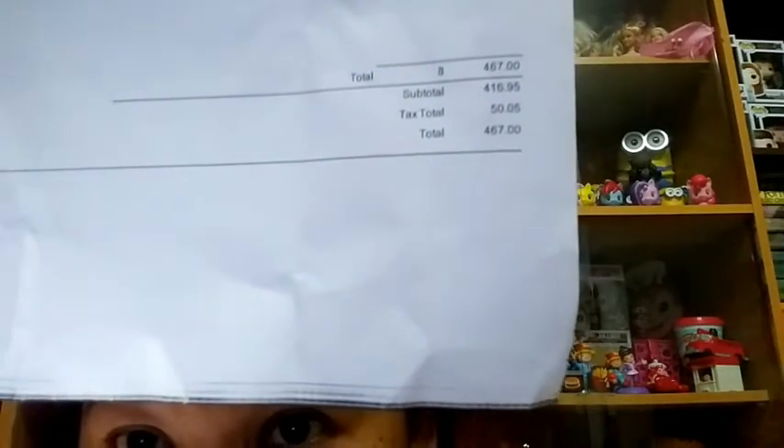The total I paid for all the Shopee items was only 467 pesos.